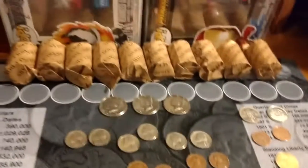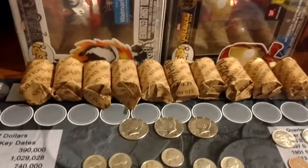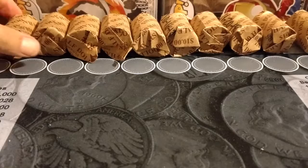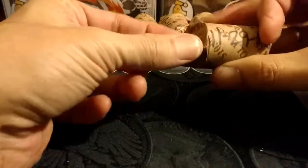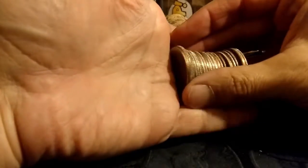Alright, I'm going to get set up and we got some customer wrap rolls to hunt also. Stay tuned. Alright, let's go ahead and bust into these customer wrapped rolls. I got these from a bank that I have not gotten any from before — a Cashmere Valley Bank. So we'll see how this goes.